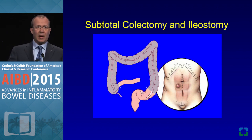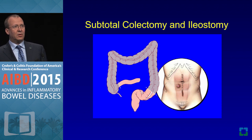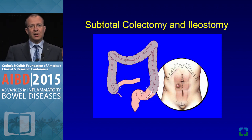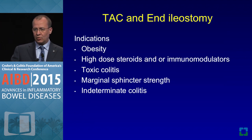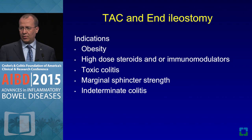The number one reason pouches fail is leakage. In our data over 4,700 patients, by staging them we were able to mitigate the risk of sepsis and improve pouch survival.